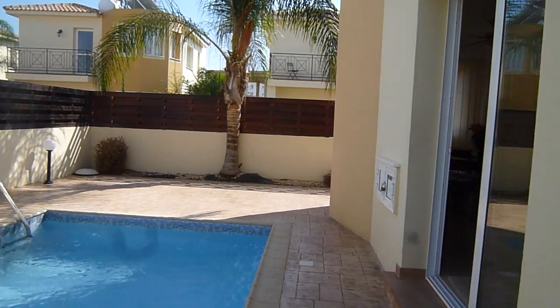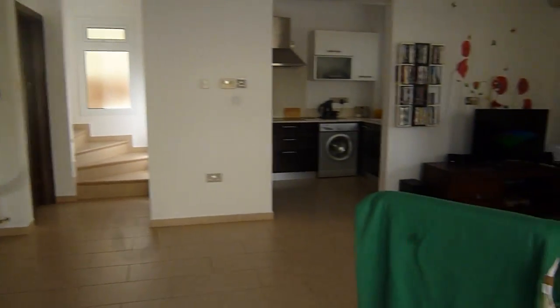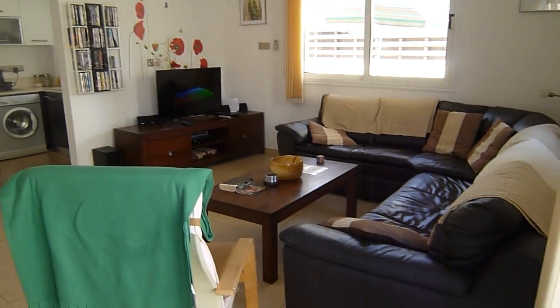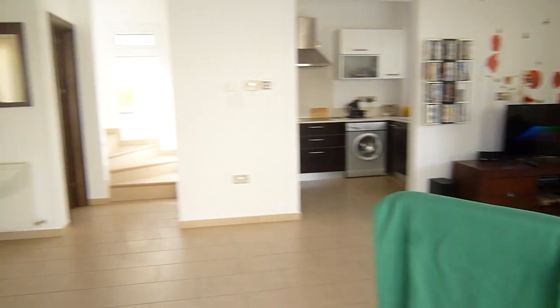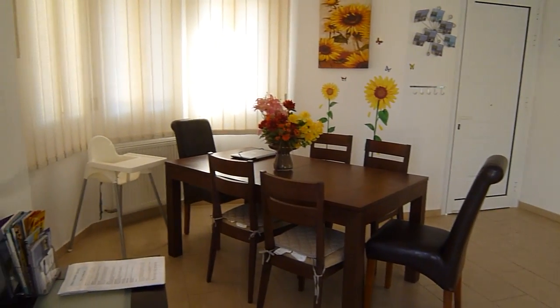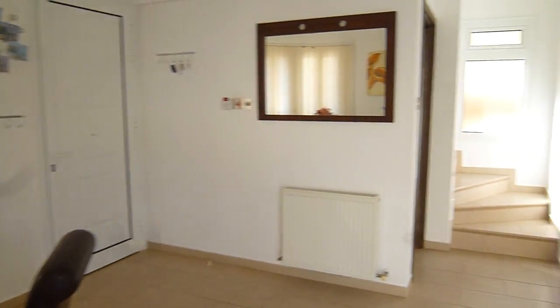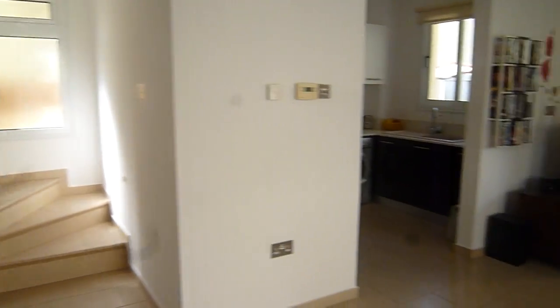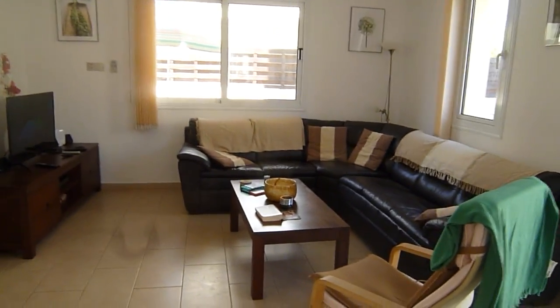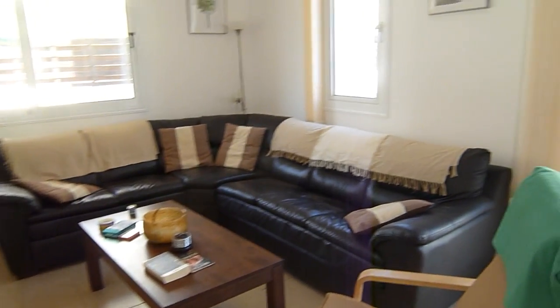Now entering into the main living area — open plan, beautiful. Main dining area with a table that can be extended for eight. Main seating area, very comfortable for up to six people.